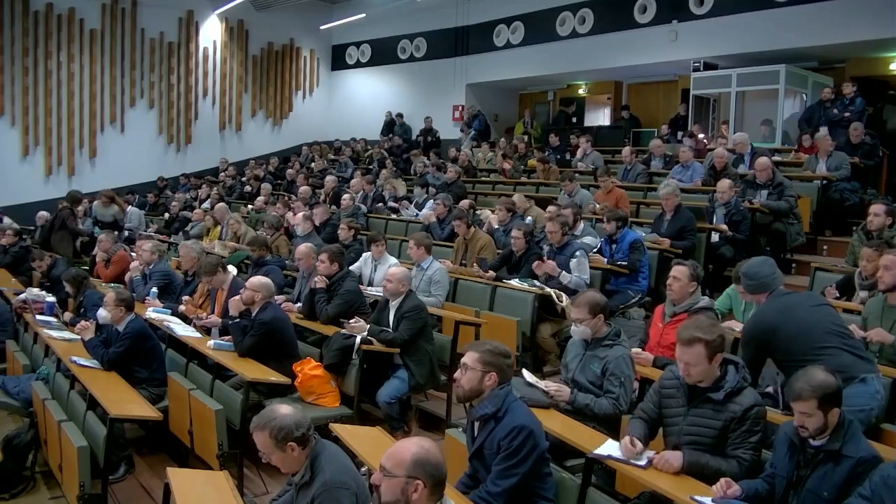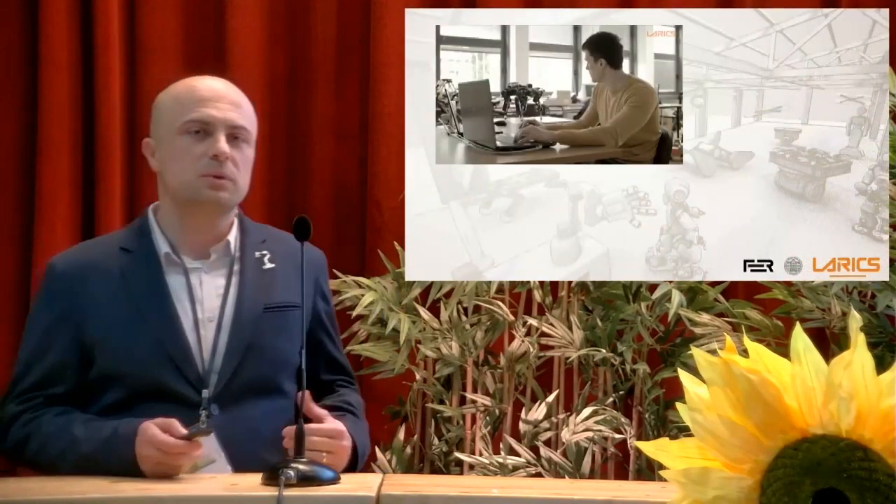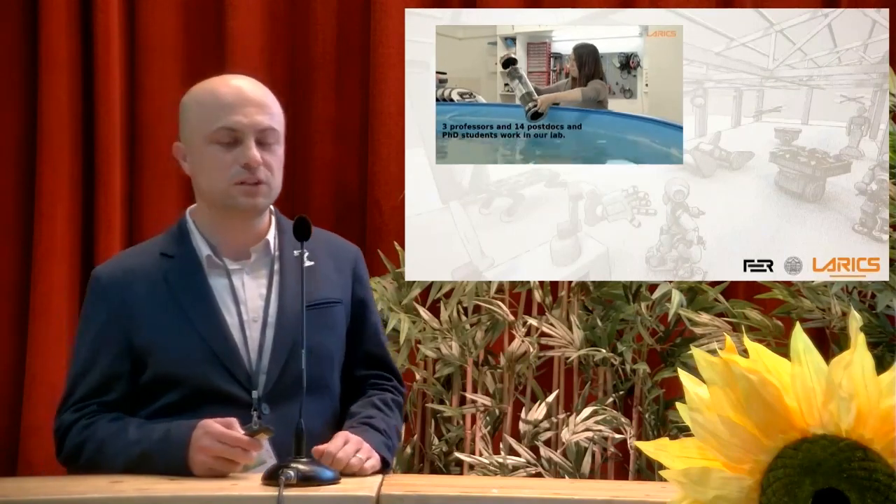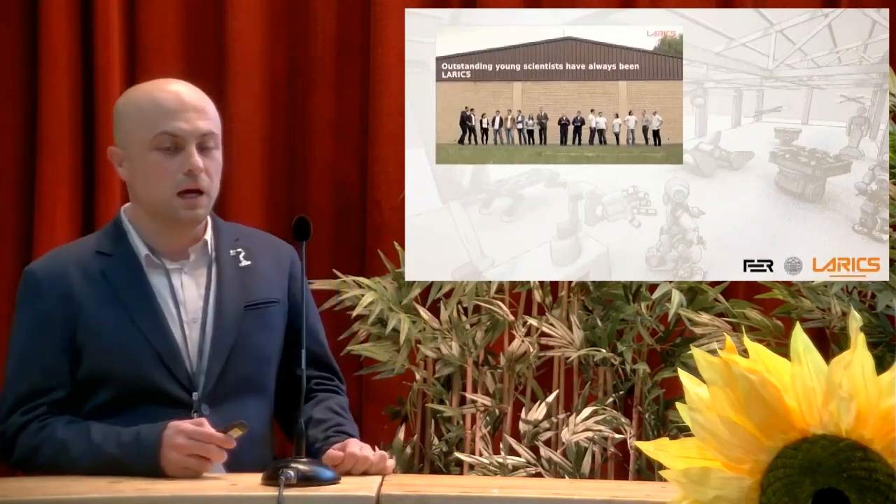Thank you for having me here. It's been a delight seeing all the robots around and getting a glimpse of the demos tomorrow. My name is Matko Orsag. I come from the University of Zagreb. I represent the Laboratory for Robotics and Intelligent Control Systems. We mainly work with robots — we love robots, we love to put them under extreme conditions, and agriculture is definitely one of them.